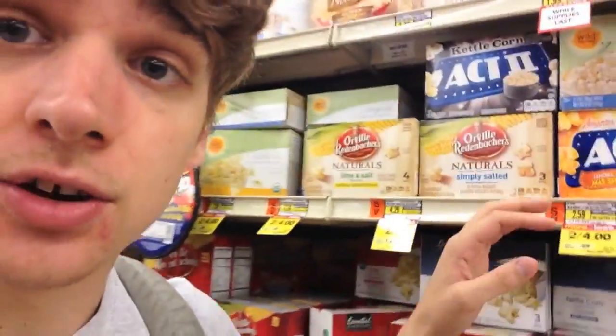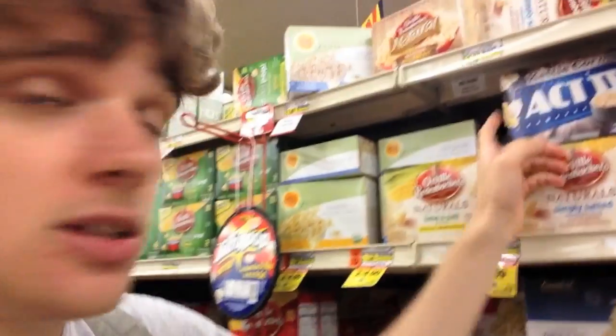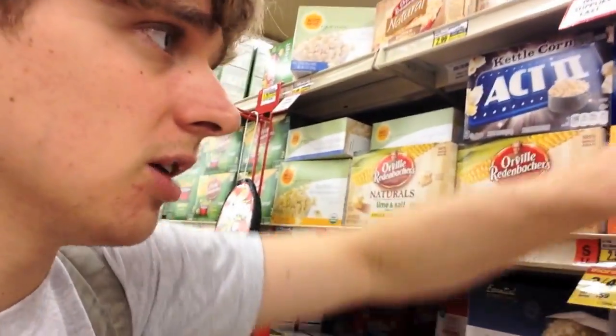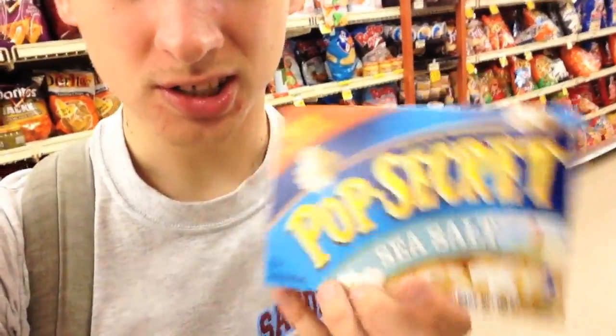I am truly passionate about popcorn, so I know all the vegan microwave popcorn. The ones they have here: Orville Redenbacher's Natural Ones — the lime and salt, and simply salted. Then you have the kettle corn — most kettle corns are going to be vegan. There's also an organic store brand. And this one you'd probably be surprised by: Act 2 Butter Lovers doesn't actually have butter in it. Sometimes things that have 'butter' in the name don't actually contain butter.